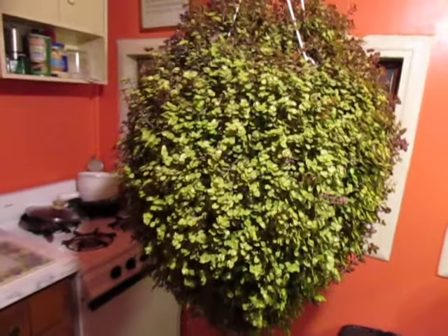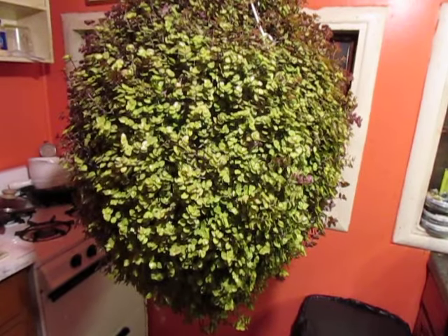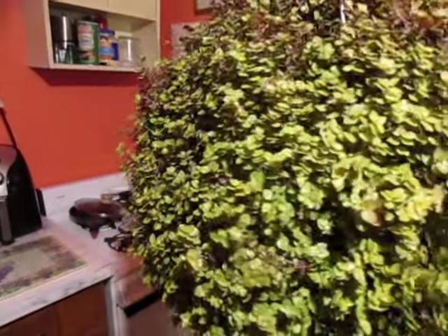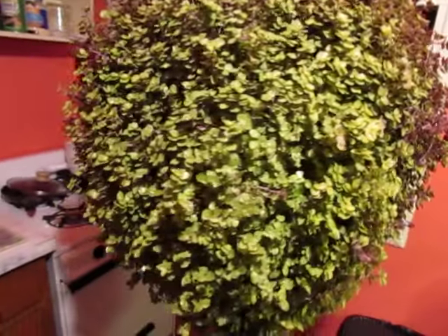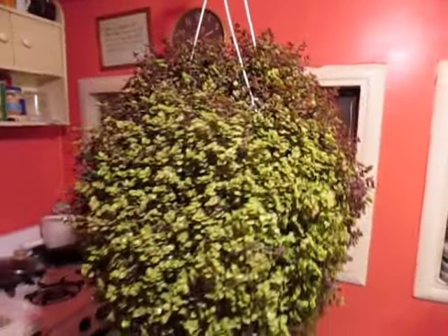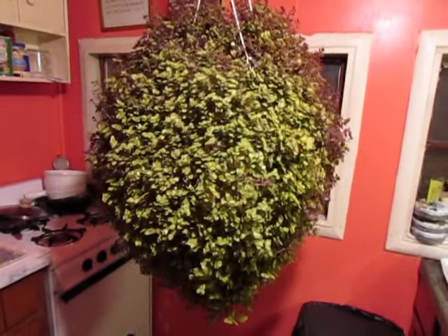I bought this thing at an Amish nursery closeout — I paid ten dollars for this gorgeous thing, whatever it is. But anyway, it's time to move it into the house for the winter. We're gonna try to keep this thing alive, and the concern is — first — what is this thing? Does anybody out there know what this thing is?